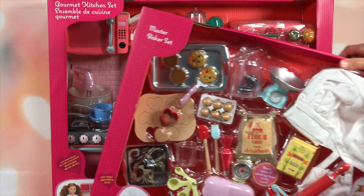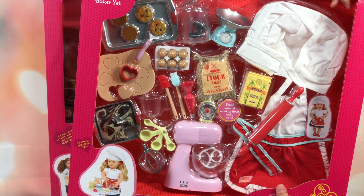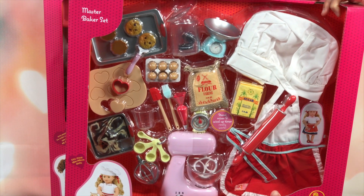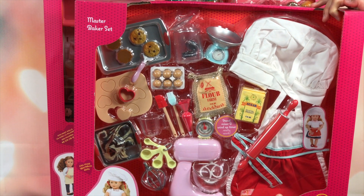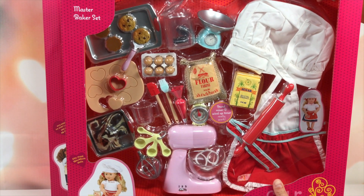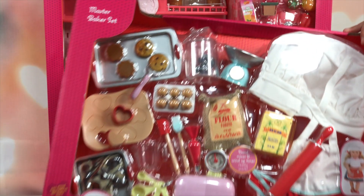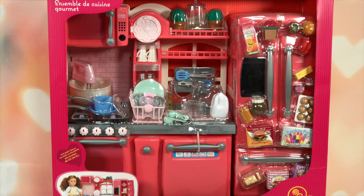Here's the other set — it's really heavy and huge. It's the master baker set. This one is my favorite. There's even an apron and chef's hat and all the necessities a baker needs, like sugar and flour. There's even some already baked treats, a cookie cutter, and some dough. So stay tuned for that video. Now let's open up the gourmet kitchen set.